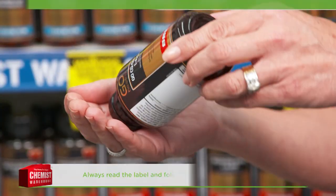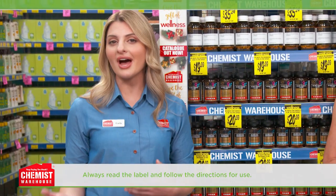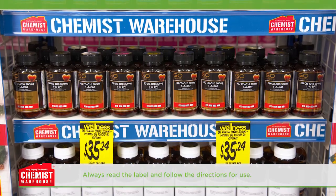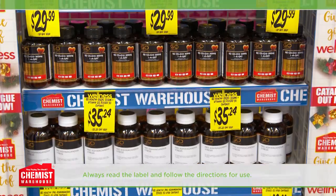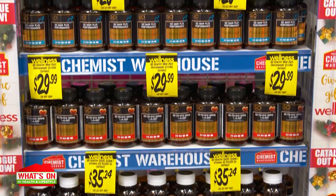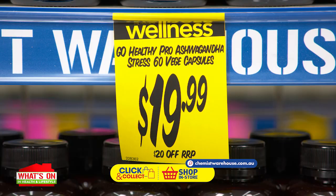The soft gel capsules of Go CoQ10 300 milligram are easy to swallow, with high-strength coenzyme Q10 combined with vitamin D3 to support heart health, energy production and general health and wellbeing. What an amazing range of once-daily supplements from Go Healthy — available at Chemist Warehouse from only $19.99. Visit today to start your Go Healthy journey.